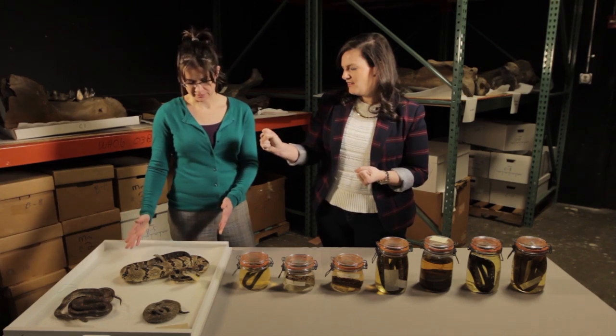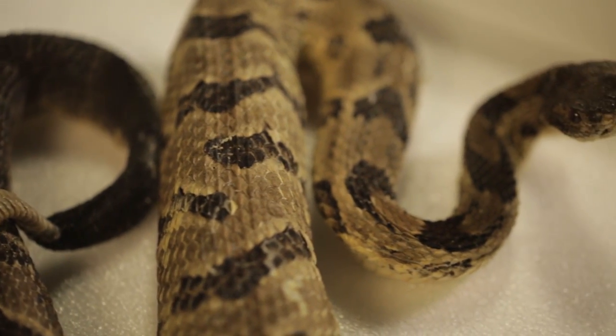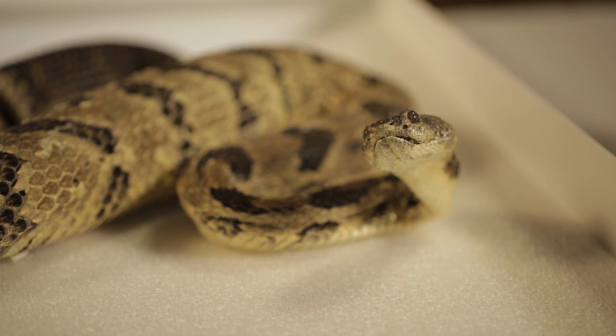This is a timber rattlesnake. These are endangered in Ohio, and they're also endangered in our neighboring state of Pennsylvania. Timber rattlesnakes especially are vilified, but there's a lot of mounting evidence now that they're really important for the control of Lyme disease.